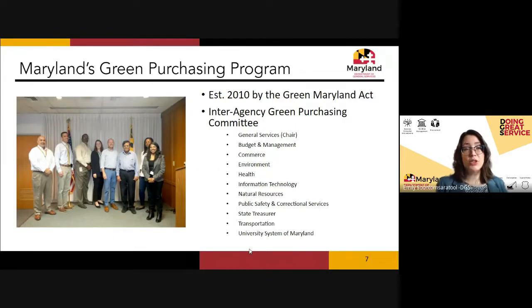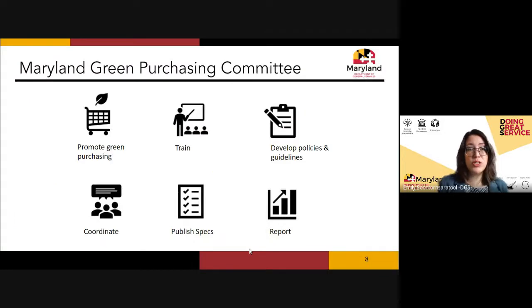Maryland actually has a green purchasing program — we are one of a handful of states with a well-established program. Ours has been around since 2010, established by the Green Maryland Act, and has 10 statutory agency members including the University System of Maryland. We are unique in having this type of interagency collaboration, and it's a really successful program.